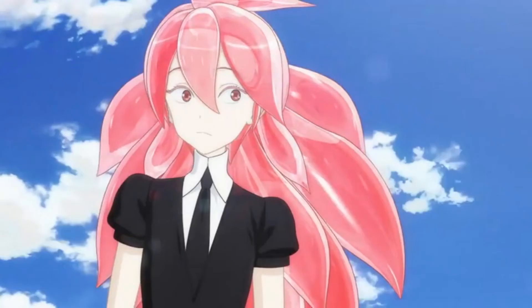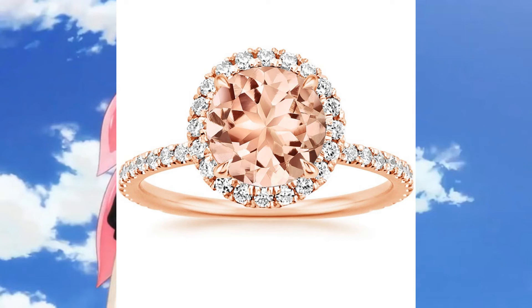Morganite is the pink variety of beryl, its color deriving from manganese-2 ions. In 1910, it was first discovered on an island off the coast of Madagascar. Its name comes from American banker J.P. Morgan.